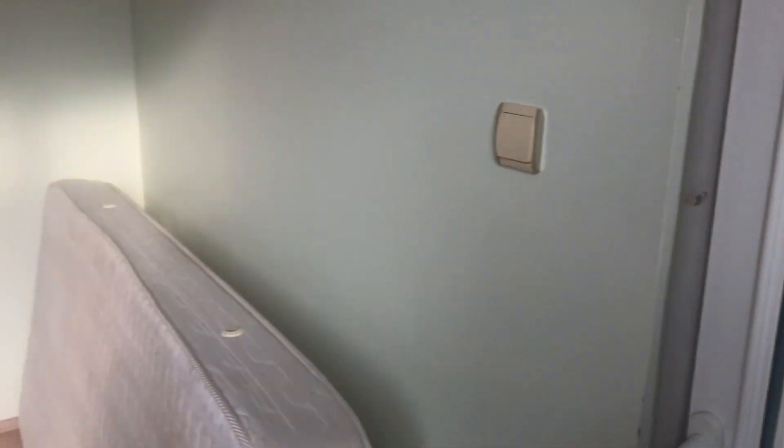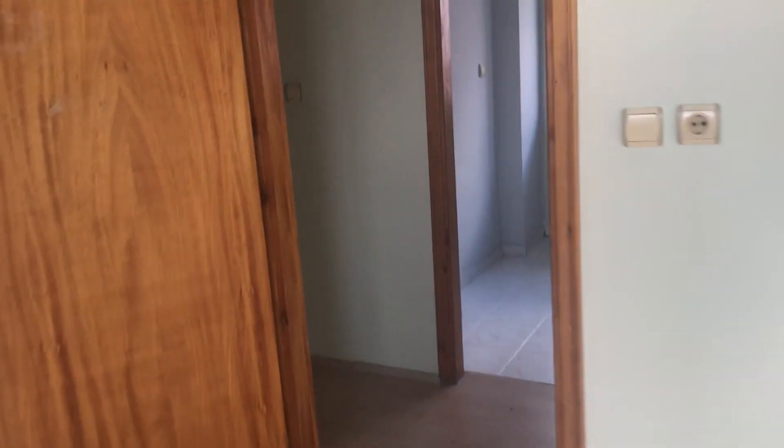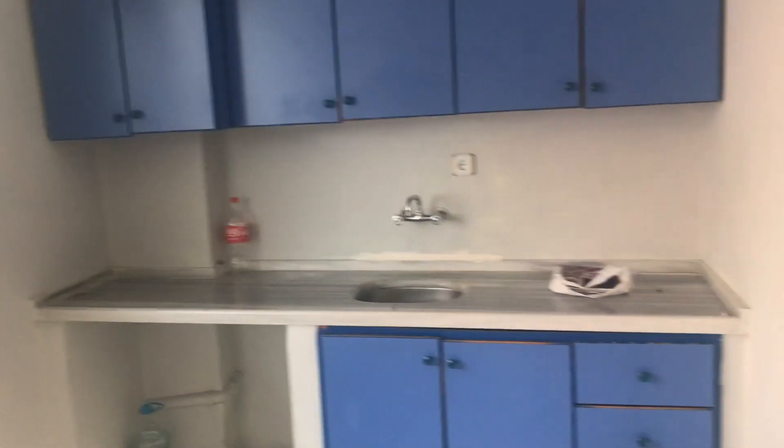Devamında şöyle bir balkonu var. Hemen köşede, ferah bir çocuk odasından çıkılan bir balkon. Oldukça kullanışlı bir daire ve çok ferah.